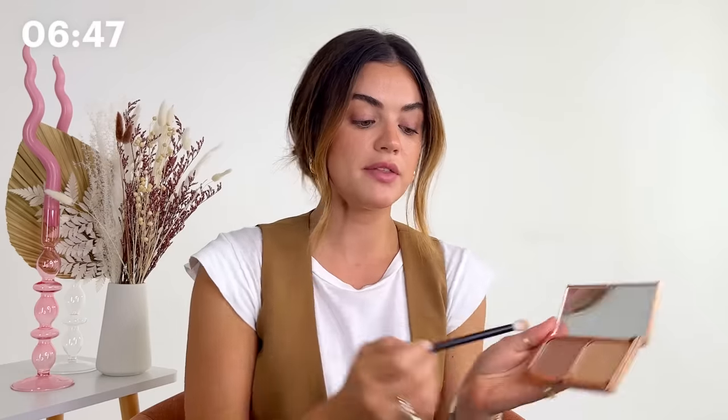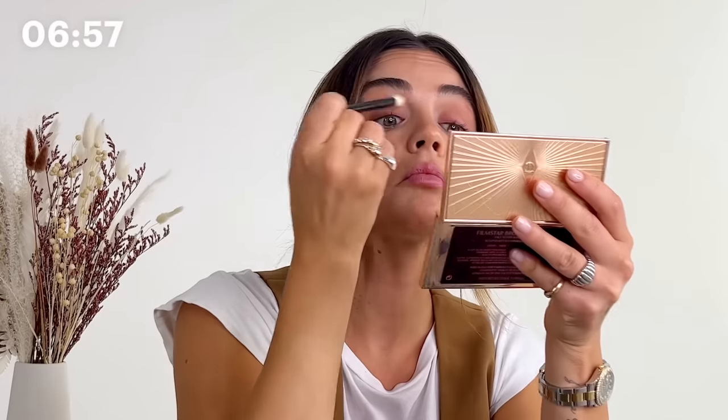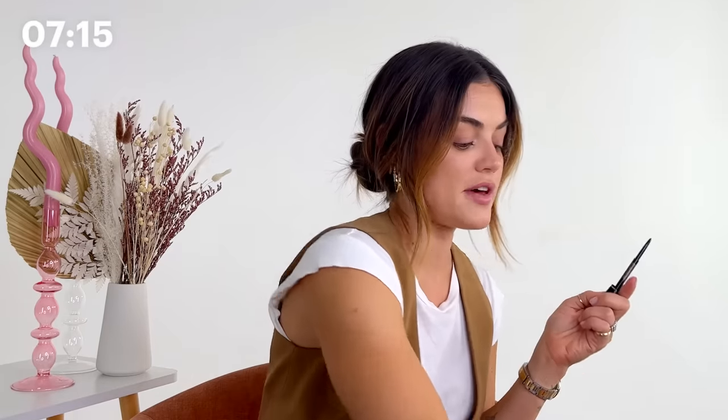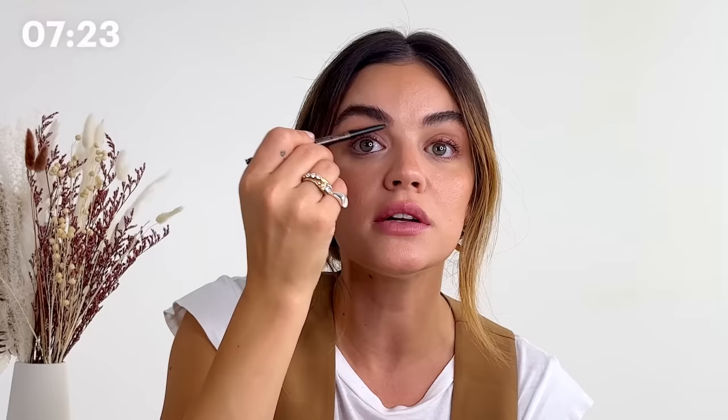This is the Charlotte Tilbury Bronze and Glow Face Sculpt and Highlight palette. I'm just going to put this bronzy color on my lid, just kind of in the crease, and blend that in. Favorite part always — brow time. Brow Wiz by Anastasia in medium brown. I always go a little bit lighter than my natural brow because I just like it to have a more feathered look.